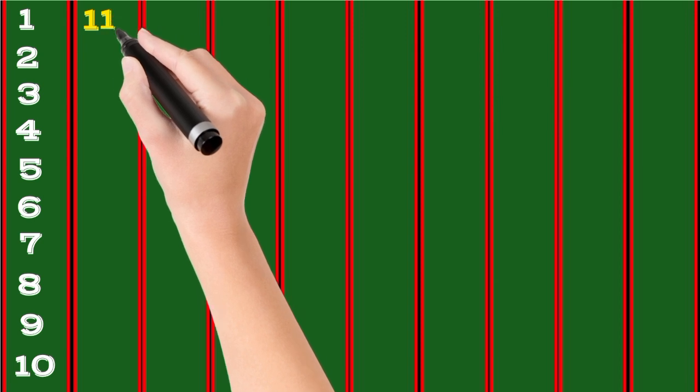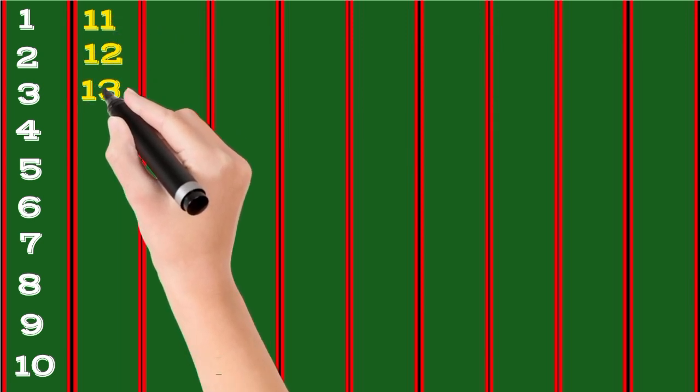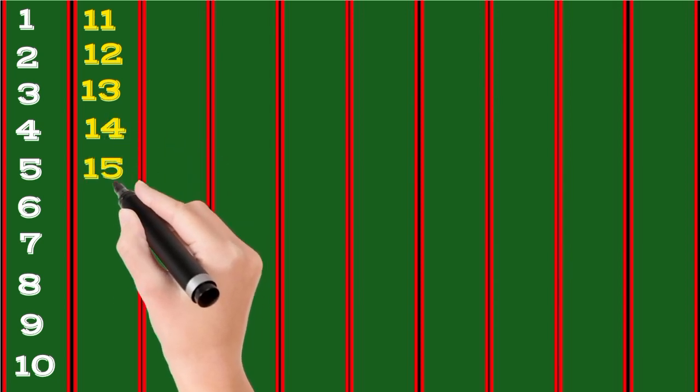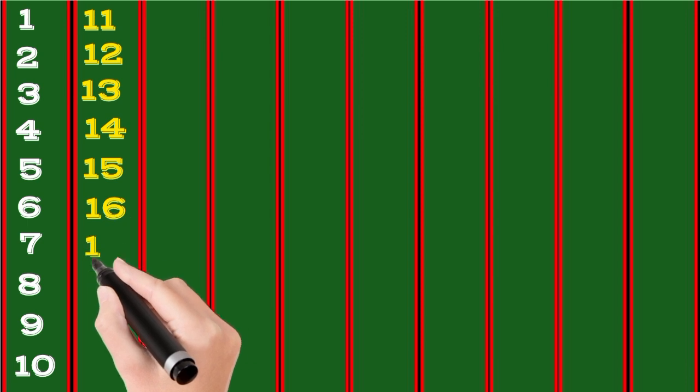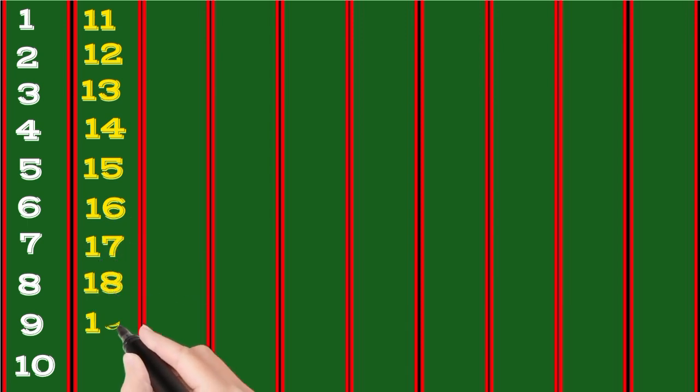9, 10, 11, 12, 30, 40, 50, 60, 70, 80, 90.